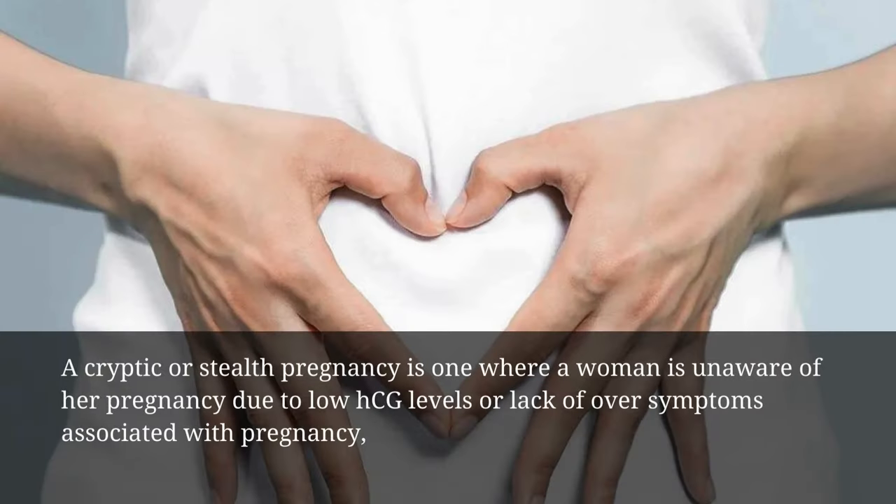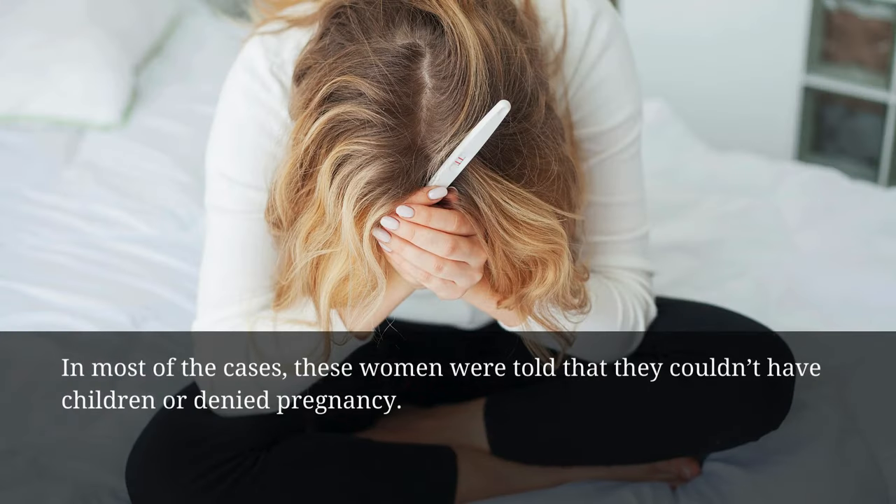A cryptic or stealth pregnancy is one where a woman is unaware of her pregnancy due to low HCG levels or lack of obvious symptoms associated with pregnancy. In most cases, these women were told that they couldn't have children or denied pregnancy.